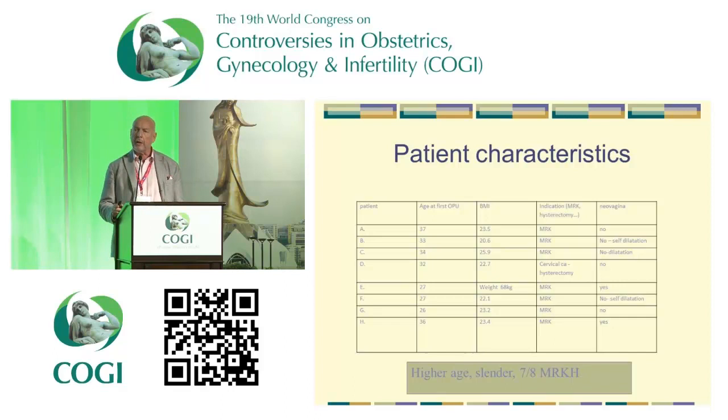If you summarize this, you can see that they have a slightly higher age than the usual IVF patient, and they are rather slender. Seven out of eight were MRKH, which has some bearing on the results later on.